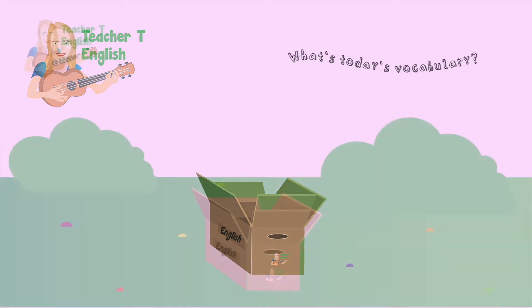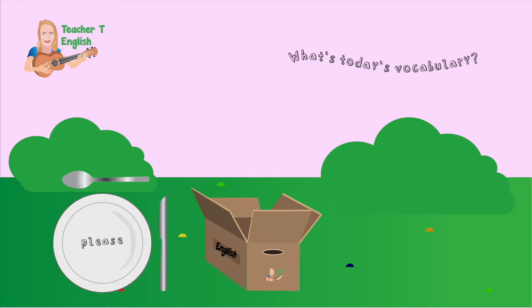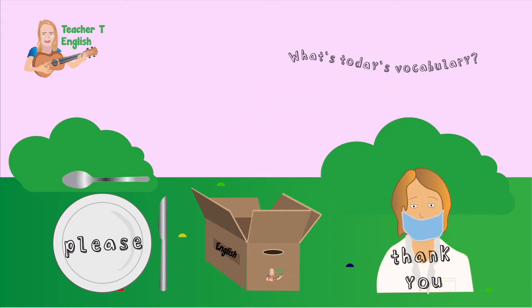What are we learning about today? Excuse me, please, can I have a fork? Thank you for helping me, Doctor. Today we're learning about manners.